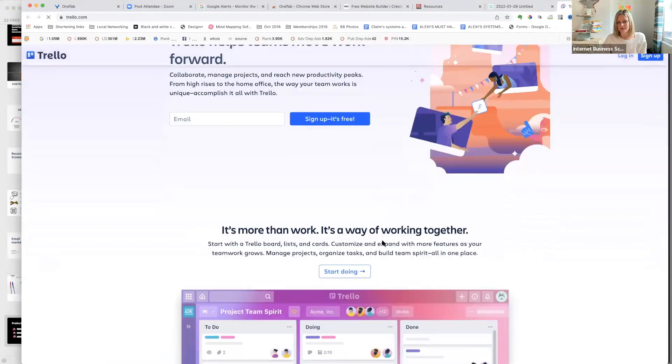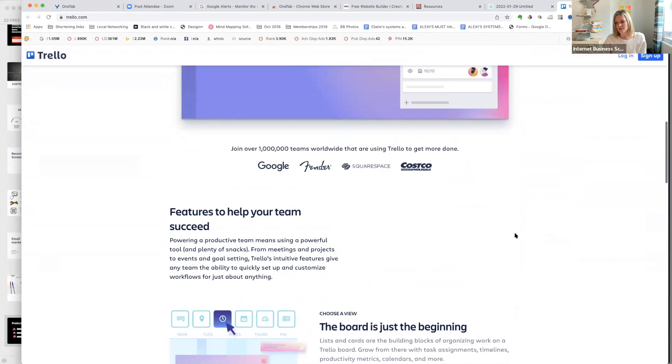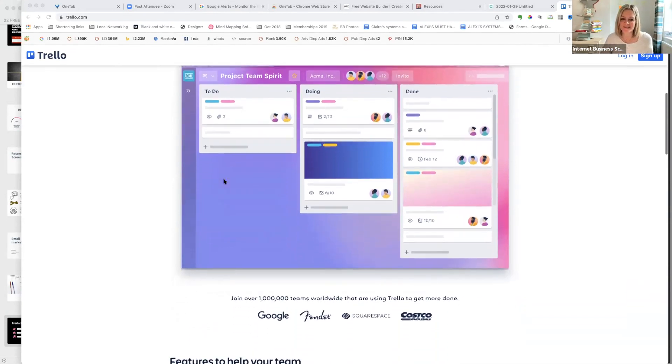Trello is good as well — it's visual. You can move things from column to column and organize projects visually. You can organize and feel very organized with Trello.